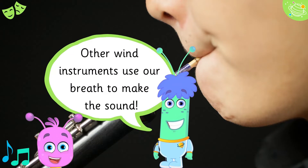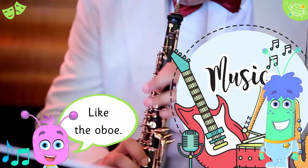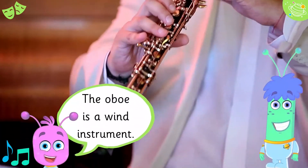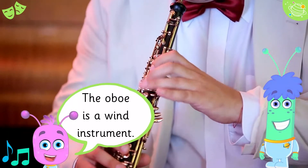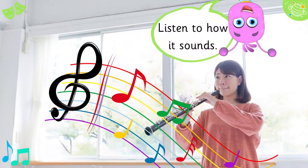Other wind instruments use our breath to make the sound, like the oboe. The oboe is a wind instrument. Listen to how it sounds.